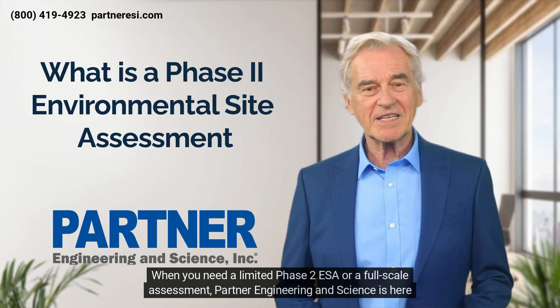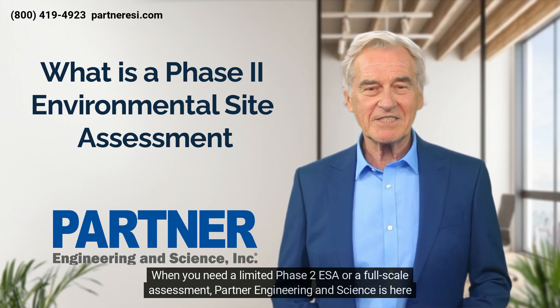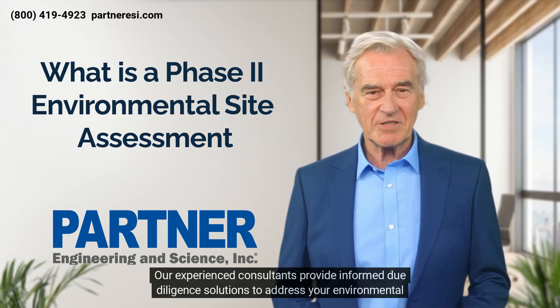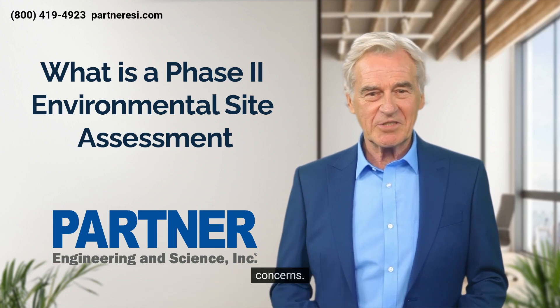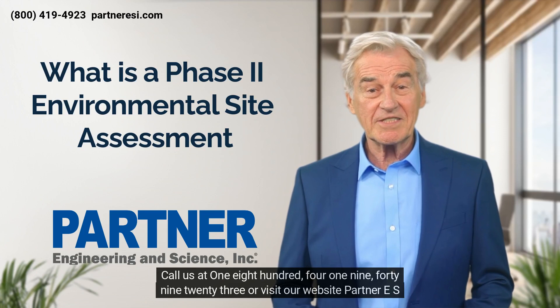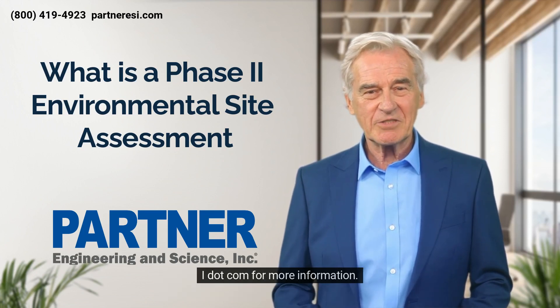Whether you need a limited phase two ESA or a full-scale assessment, Partner Engineering and Science is here to help. Our experienced consultants provide informed due diligence solutions to address your environmental concerns. Call us at 1-800-419-4923 or visit our website at partneresi.com for more information.